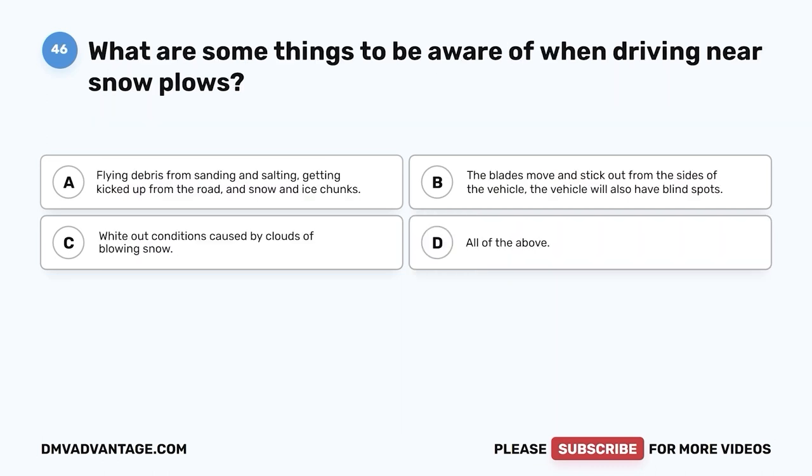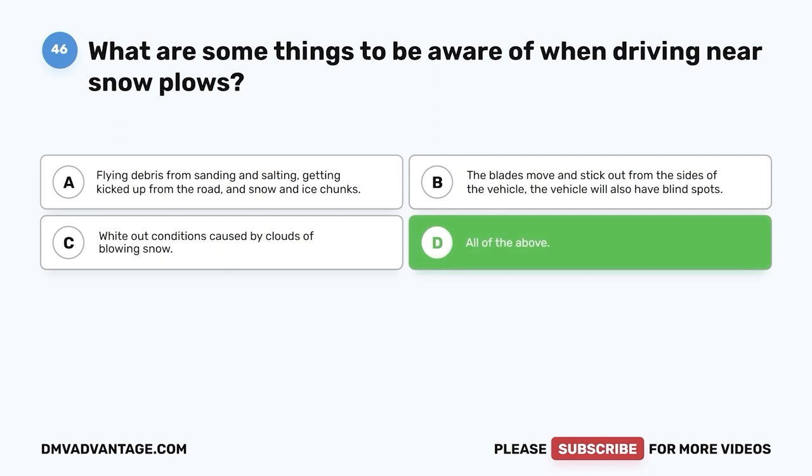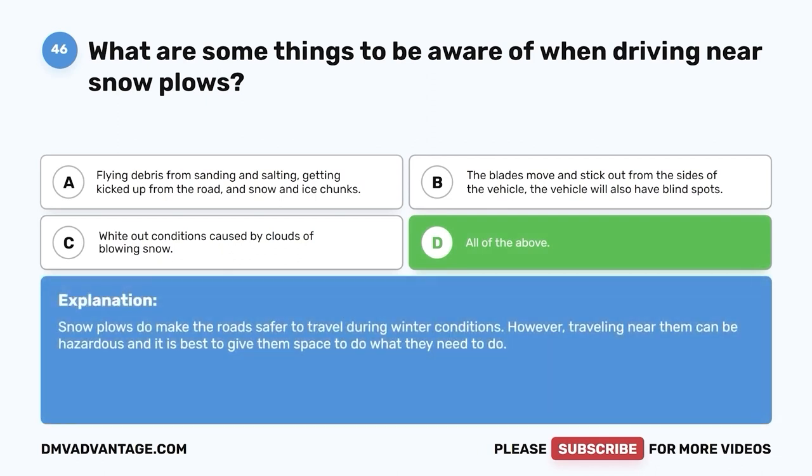Question 46: What are some things to be aware of when driving near snowplows? A. Flying debris from sanding and salting kicked up from the road, and snow and ice chunks. B. The blades move and stick out from the sides of the vehicle, and the vehicle has blind spots. C. Whiteout conditions caused by clouds of blowing snow. D. All of the above. The correct answer is D. Snowplows make the road safer during winter conditions; however, traveling near them can be hazardous, and it is best to give them space.